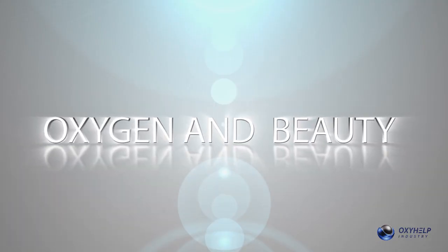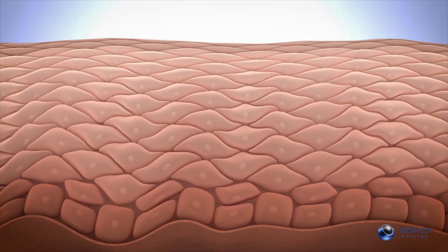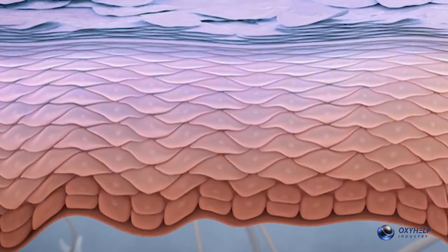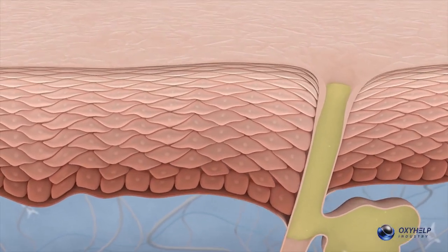Oxygen and beauty. The skin regenerates quickly when the tissues are very well oxygenated. The skin is young and healthy when the regeneration process takes place quickly. The new formed cells push the dead cells to the surface of the skin. When the concentration of oxygen in the tissues is low, this process takes place slowly — it should take 28 days. Therefore, dead cells accumulate on the surface forming wrinkles. The skin is not smooth, firm, or young-looking. Enough oxygen in the tissues accelerates the regeneration process, helping the skin to be well hydrated, shiny, firm and young.